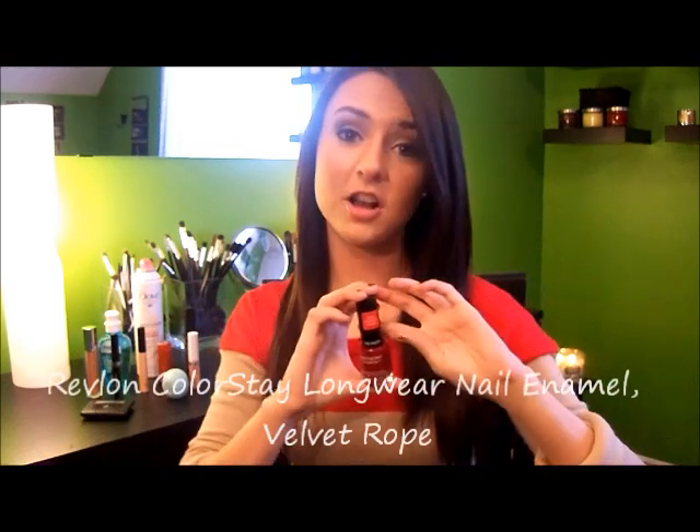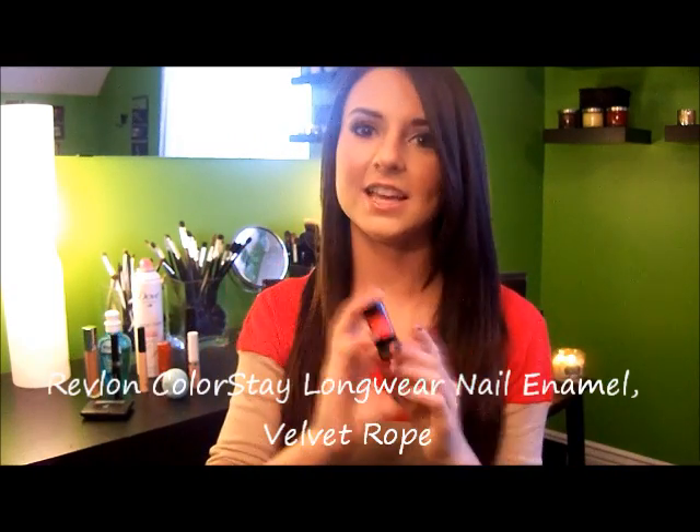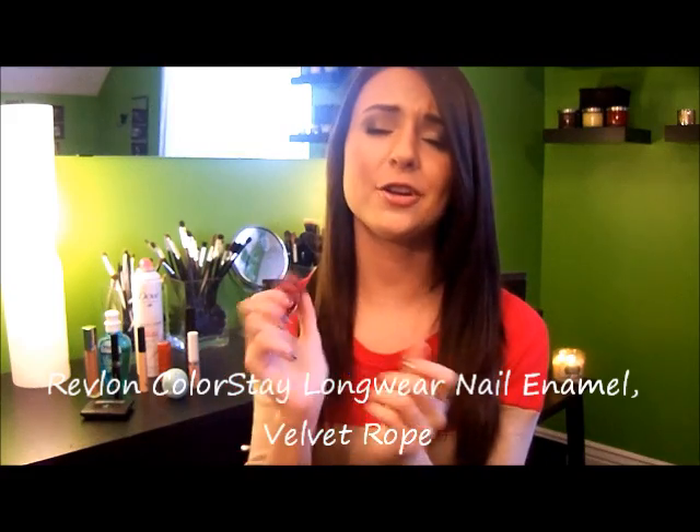This nail polish is the Revlon ColorStay Nail Polish, and I love Revlon ColorStay products so I was excited to try this. The color I found myself wearing a ton this month is in the shade Velvet Rope — just a really nice deep red. I like deeper reds over brighter ones; I think they're a little more sophisticated. I wore it like four different times this month and it was just perfect for the holidays. It did stay pretty well.